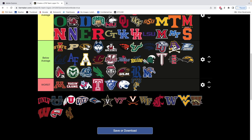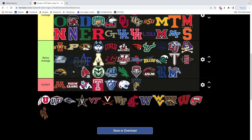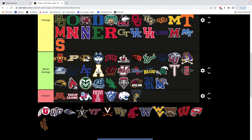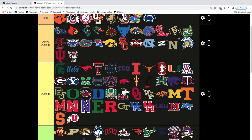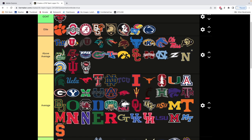UMass — get out of here, the worst team in college football. UNLV — oh my goodness. Utah State — not horrible, we've got to throw it in average. Utah — this is a very clean logo. We have to move this up to at least here. It's a very clean logo, no doubt about it. We'll move it close to the Pittsburgh logo.